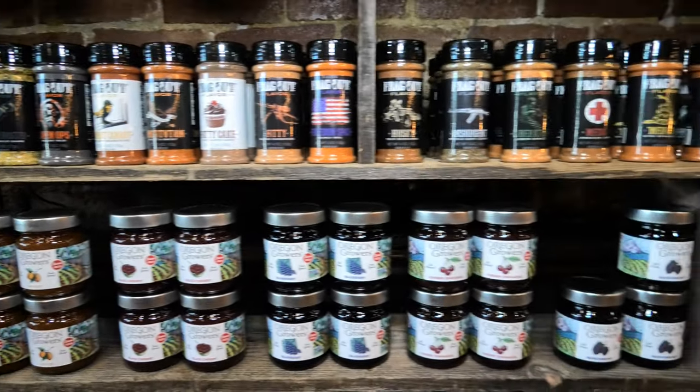Here's our wall of seasonings. We've got tons of seasonings made by an army engineer veteran, and our jams and jellies are Oregon made.